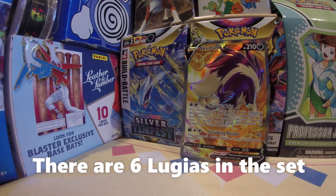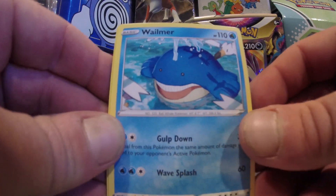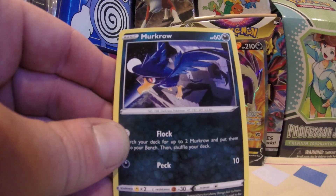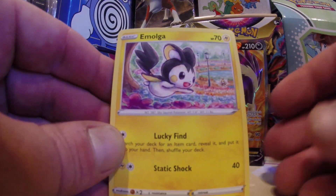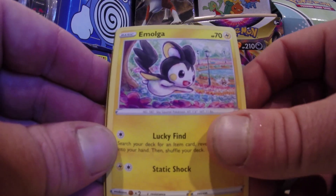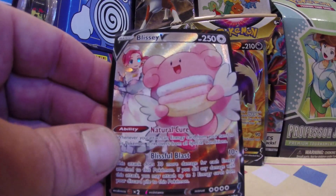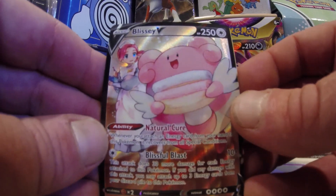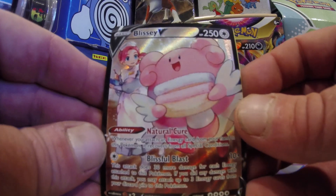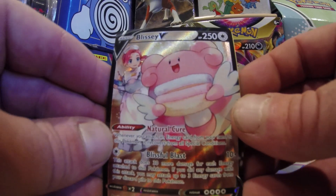That Skunk Tank V is number 180 out of 195 — beautiful card, super gold. Misdreavus, lead us to the promised land. Wailmer, and I see some more color in this pack — Murkrow! Holy cow — Emolga, Meditite, and who is this? Blissey V! Yes, one of the cards I wanted to pull besides the Lugias. I'll take the Blissey V from the trainer gallery!